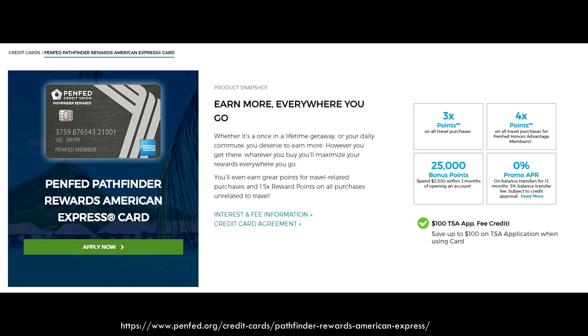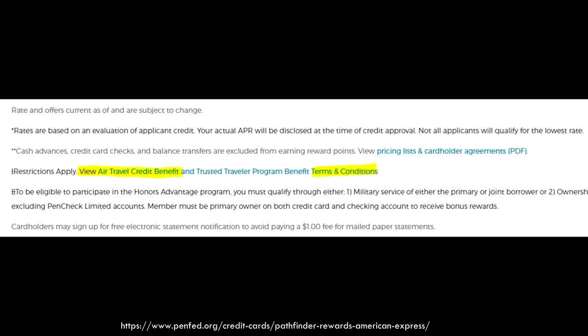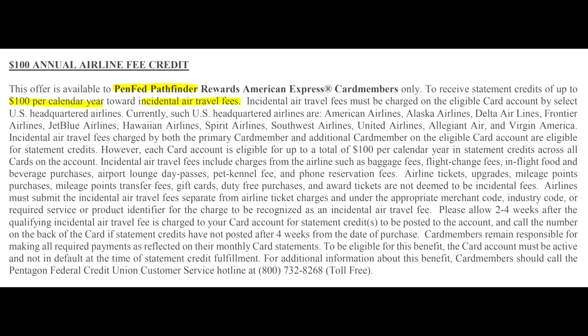They don't actually advertise the annual fee credit on their landing page — you have to click into the terms to see it. Reading through it, you get $100 per calendar year for airline incidentals. The fees need to be charged to the card, and it works for airlines such as American Airlines, Alaska, Delta, Frontier, JetBlue, Hawaiian, Spirit, Southwest, United, Allegiant, and Virgin America.